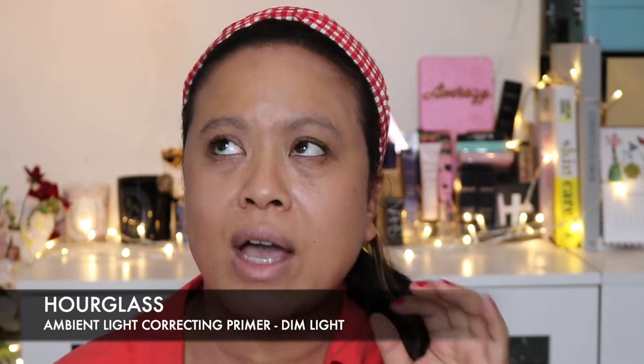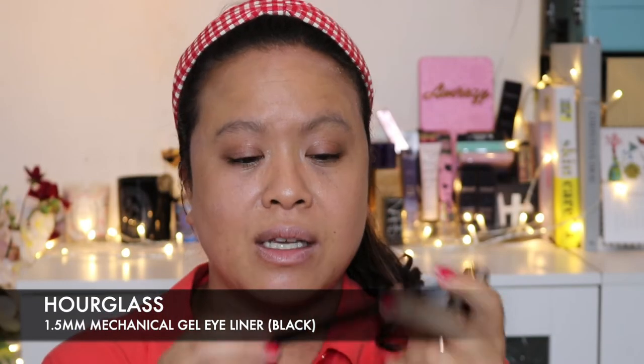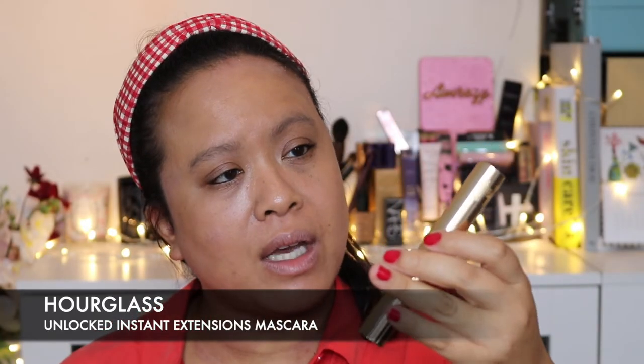What I have on at the moment is Hourglass's Dim Light in the liquid form, which I've used as a base. I haven't put a lot of foundation on today. I also have the Hourglass eyeliner, which is fantastic — it gets into my waterline and just above my eye, really fine and thin, in black. And then to finish, I have the new Hourglass Unlocked Instant Mascara on already, which I applied off camera.